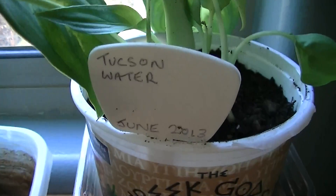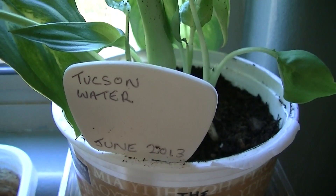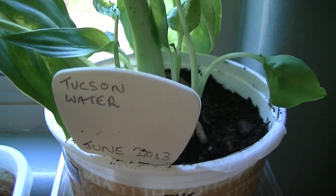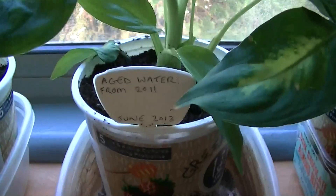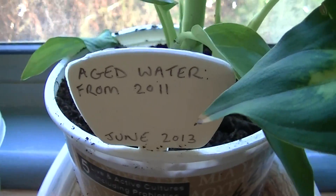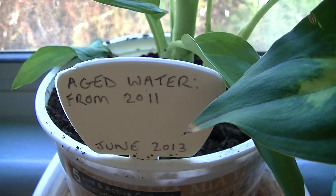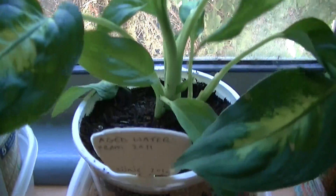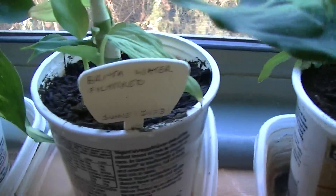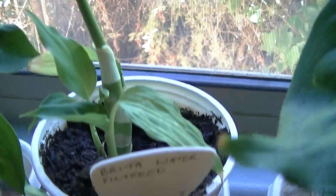All these plants are going to get watered by different types of water. The first one is going to get Tucson tap water, since I live in Tucson, Arizona. This one is going to get the same water but it's been kept in a can since March 2011, so this is aged Tucson water. This one is going to get water from a filtered water pitcher.